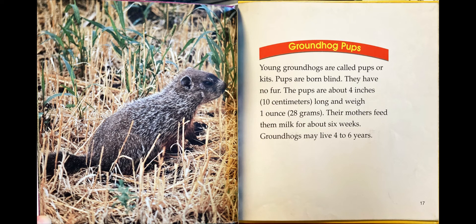Groundhog pups. Young groundhogs are called pups or kits. Pups are born blind. They have no fur. The pups are about four inches long and weigh one ounce. Their mothers feed them for about six weeks. Groundhogs may live four to six years.